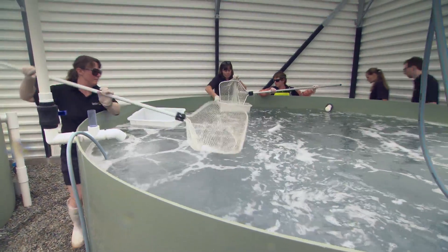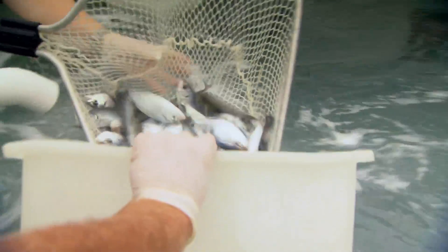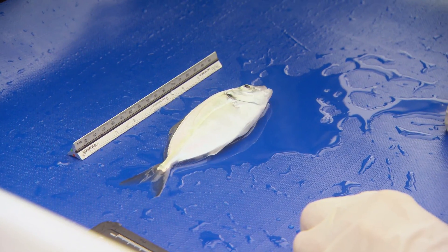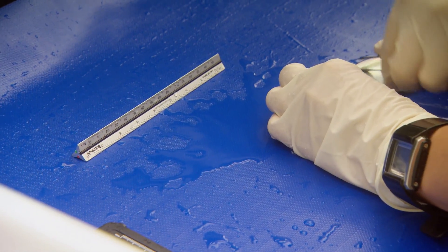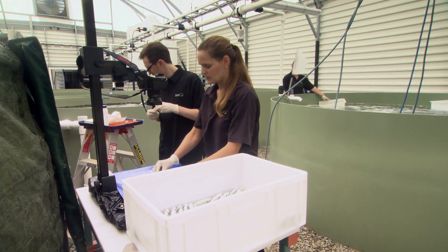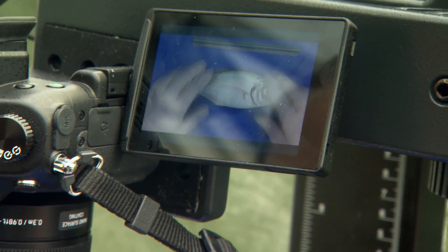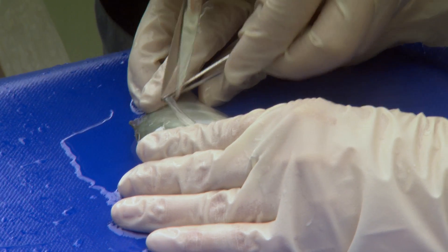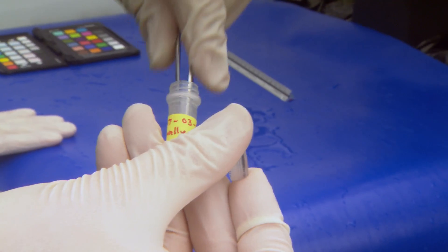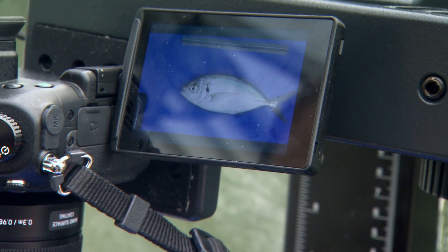We have been anesthetizing trevally to move them, and we use the opportunity to grade them — removing the slow-growing ones. At the same time we take fin clip samples, from which we extract DNA for genetic analysis, allowing us to establish parentage within our broodstock population. We also take images of each fish to extract information about growth, morphology and colour, and these images are stored in a database to build a time series of our hatchery-reared individuals.